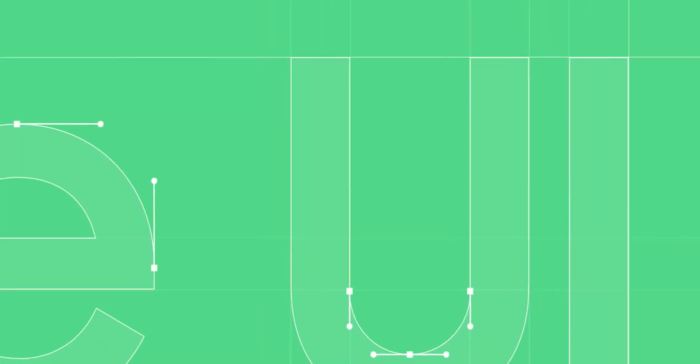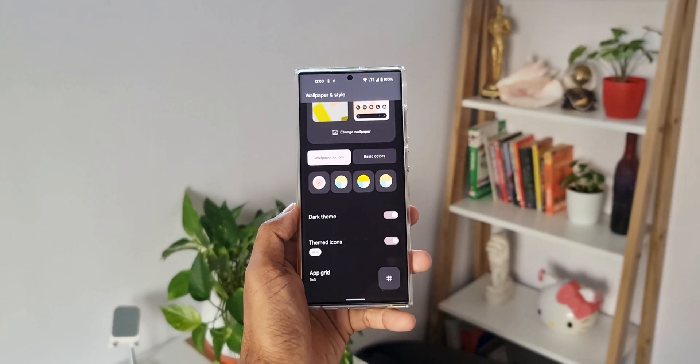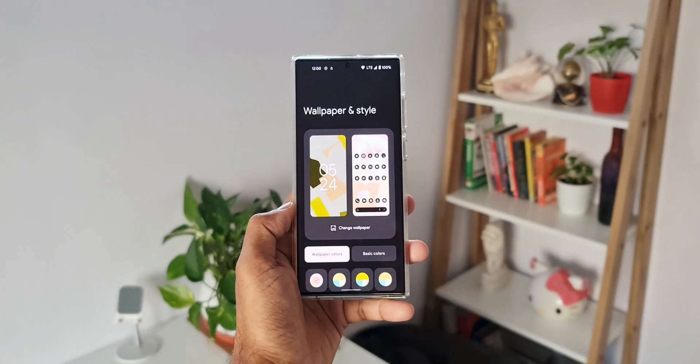Now that most of the eligible devices already got the One UI 4, we are more excited about the One UI 5.0 based on Android 13. Sammobile reported that Samsung could start testing One UI 5.0 as early as July 2022, which is a couple of months early compared to the first beta release of One UI 4.0, which was open to public in September last year.